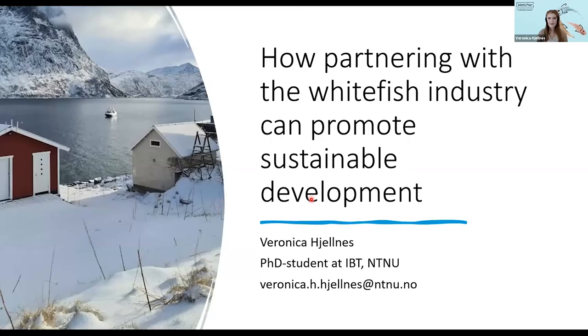Thank you so much, Jana. My name is Veronica Helnes and I'm a PhD student. This presentation will probably be a bit different from the other ones you will see today, as I will try to present some new perspectives on the problems we are facing. I will share with you the results of my research, which has been on how we can improve the utilization of whitefish residual materials, and also how partnering with the whitefish industry can promote sustainable development.